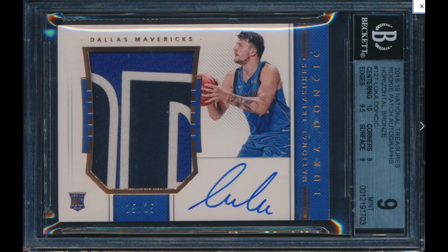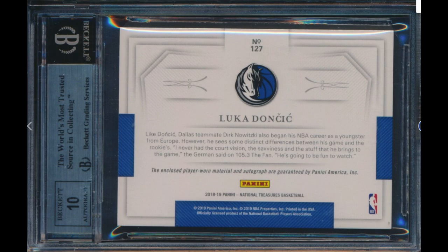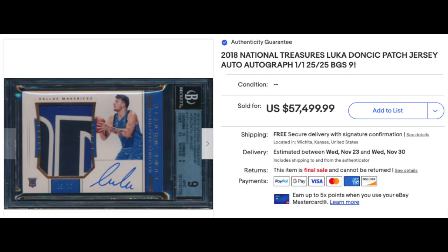Number 4: 2018 National Treasures Rookie Patch Autograph Horizontal Bronze number 127, Luka Doncic Rookie, graded BGS Mint 9 with very strong subgrades — a 9.5 and a 10 in there. Really nice three-color patch, numbered out of 25. The auto also gets a 10 score. Sold for $57,499.99. The sale is actually pretty high — it's the first sale of a BGS 9 since March, which went for $41,000. You would have thought the March one would outsell this based on the state of the hobby, but this sale is definitely on the high side.